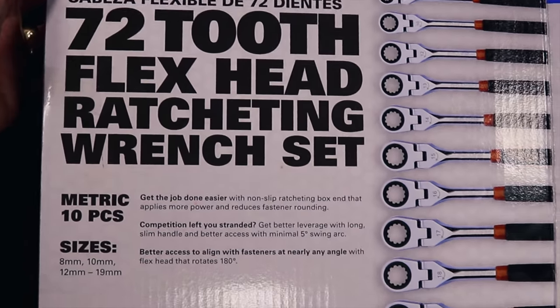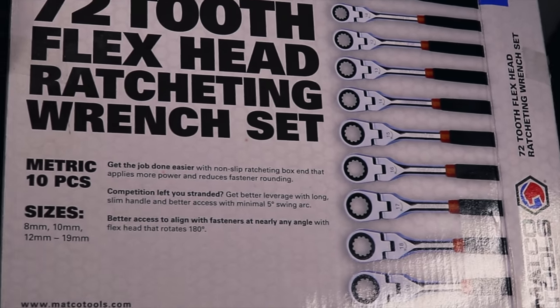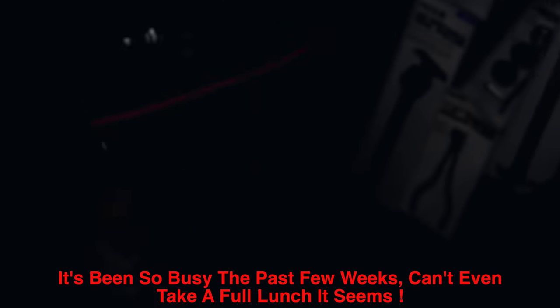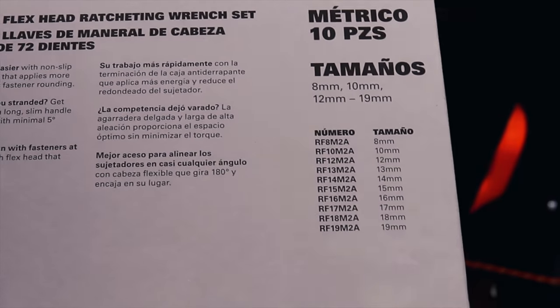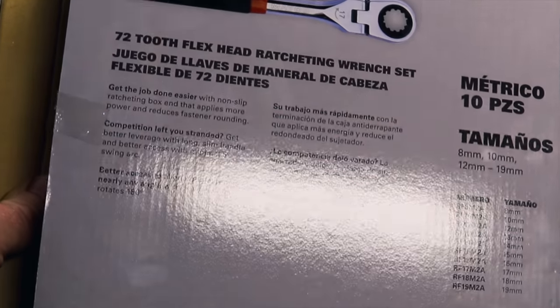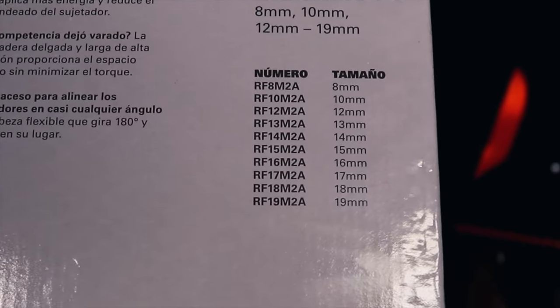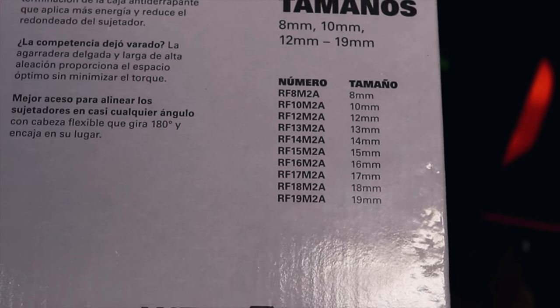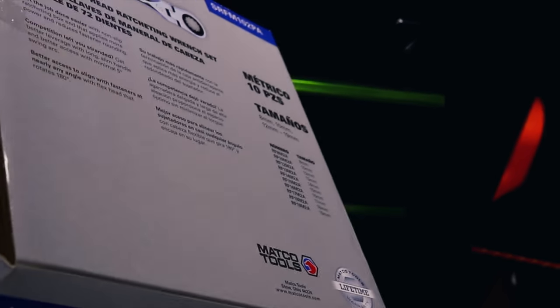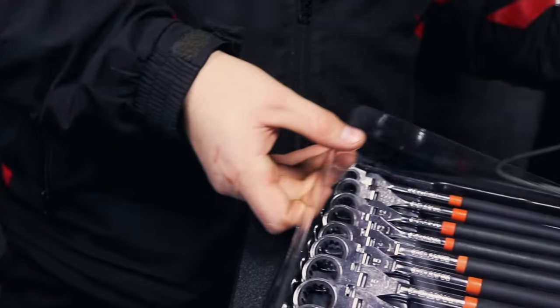72 teeth. They said you all were slow in there — you've just been kicked back watching TV. This set goes from 8 to 19. Here are the individual part numbers if you want just one size. Pretty nice.